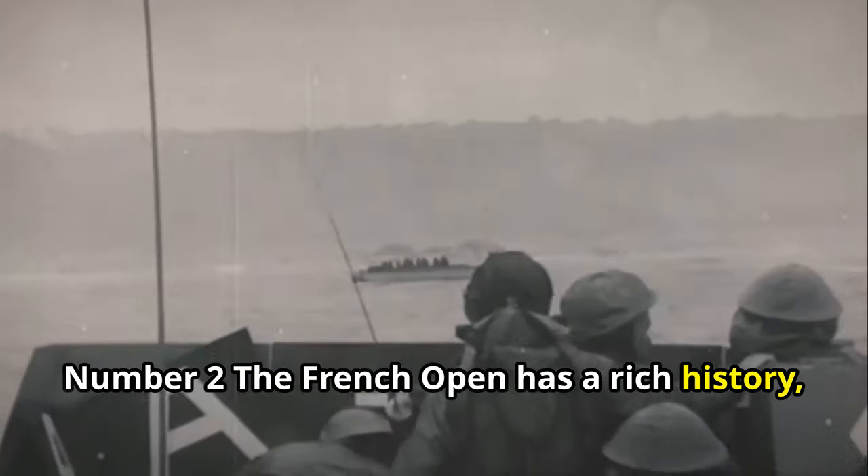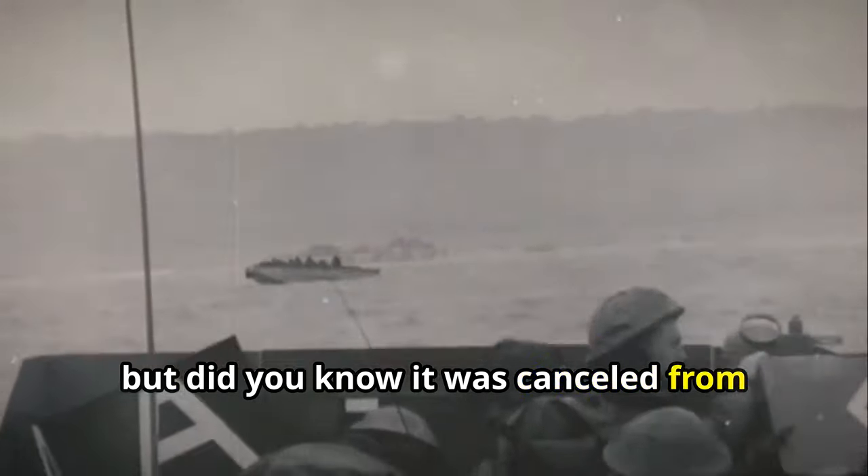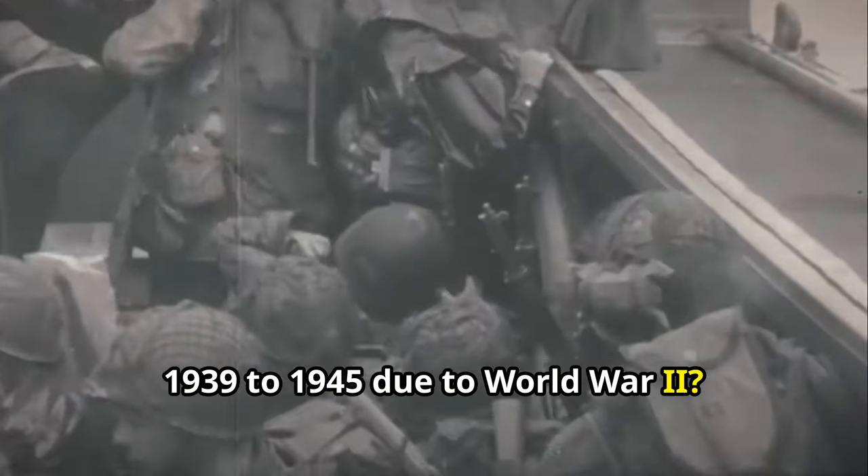Number 2. The French Open has a rich history, but did you know it was cancelled from 1939 to 1945 due to World War II? It's a reminder of the sport's resilience and enduring appeal.